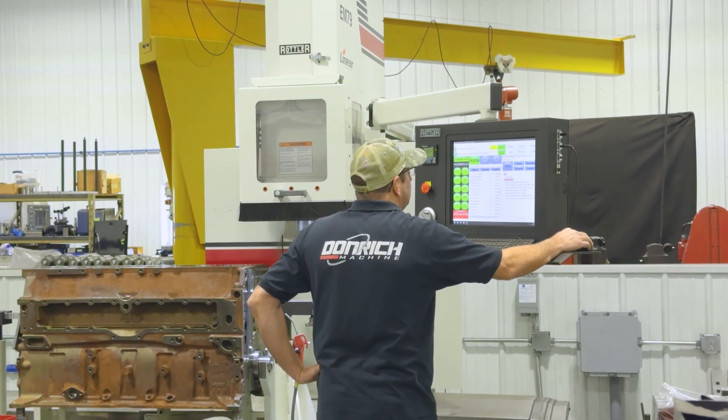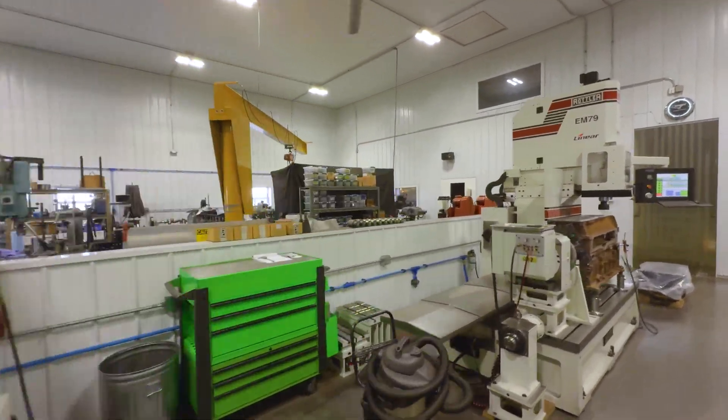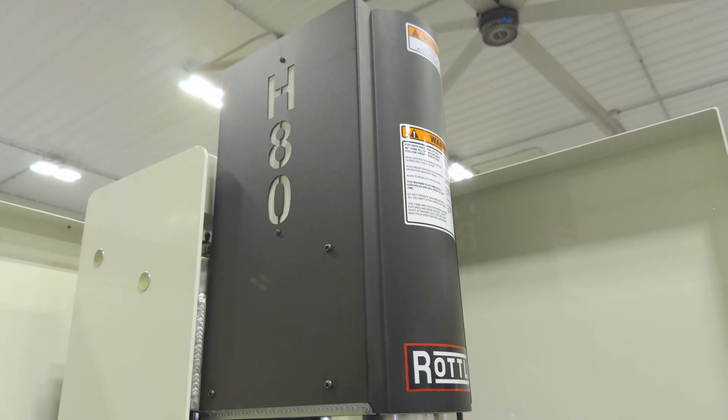I've been using Rottler equipment for many years since I started in this, and they always build a good product, they support it, and you know those guys are going to be around for a long time in the future.